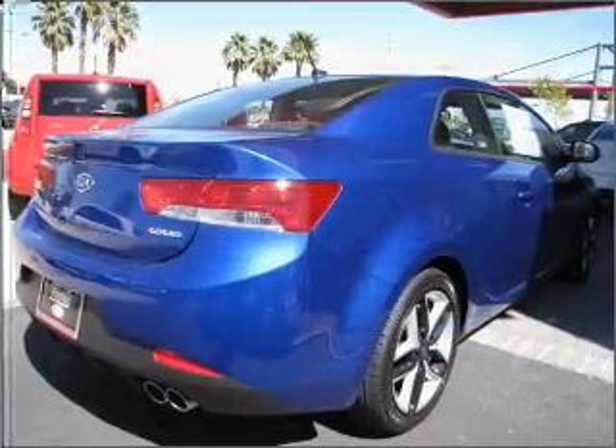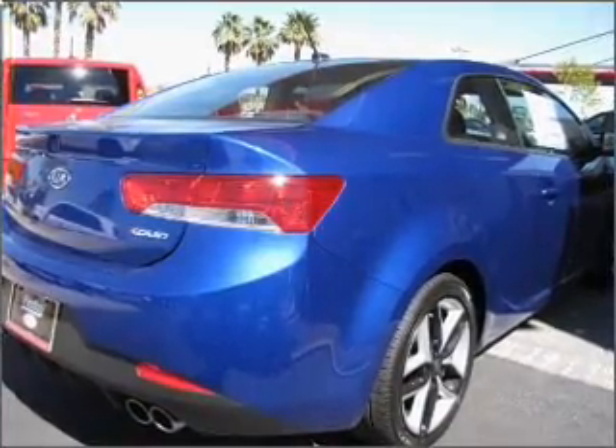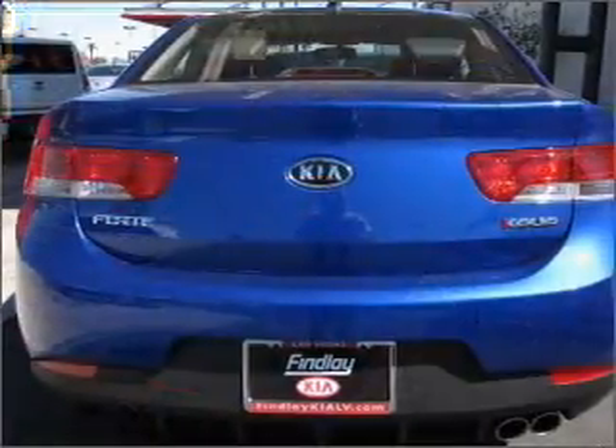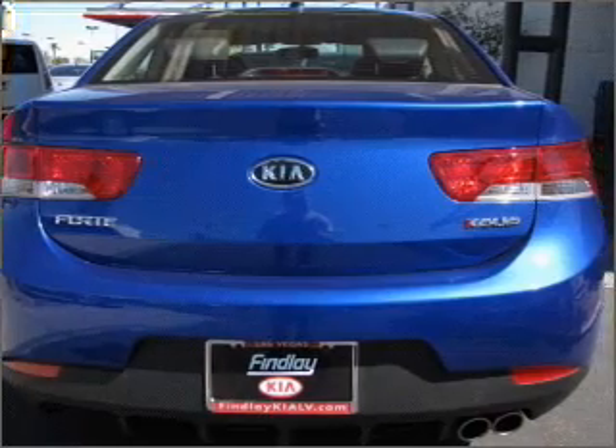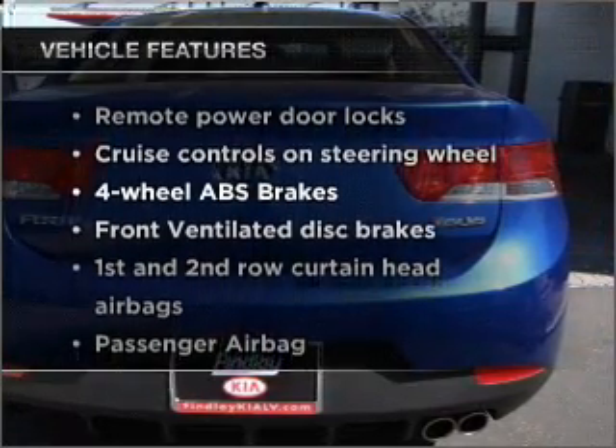Premium wheels give a more luxurious look. You will appreciate the safety feature of anti-lock brakes. Heated seats come for you on cold winter days. Memory settings are just one of the extras. Plus, enjoy these notable features that are included in this ride.